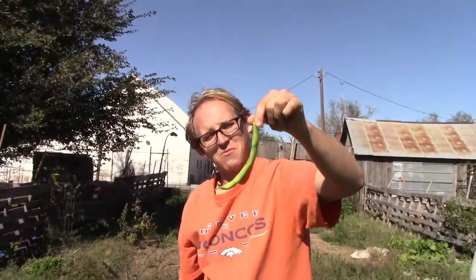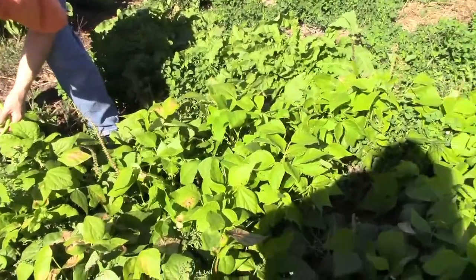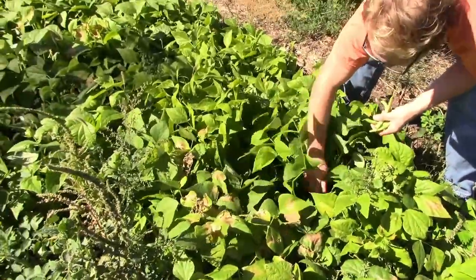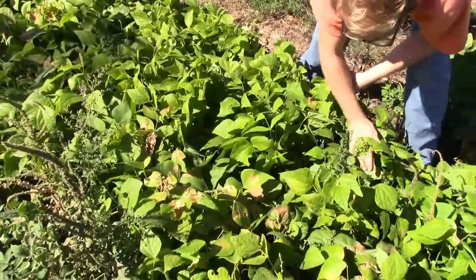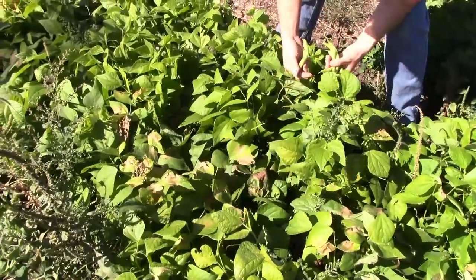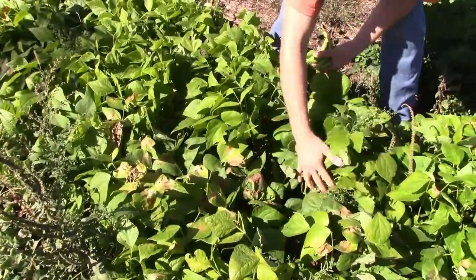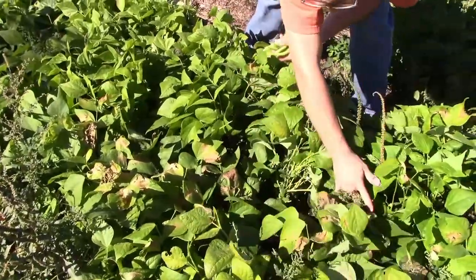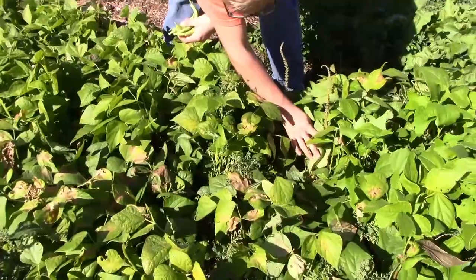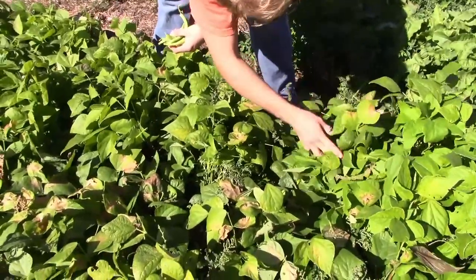Holy smokes! Whoa, that's the biggest one I've seen. This right here is the row that I haven't picked yet because I didn't really think there was anything on them, but now that we're looking we're actually finding some. They're kind of strange because they've all just bloomed at different times, so some plants don't have anything on them and other plants are full of beans.